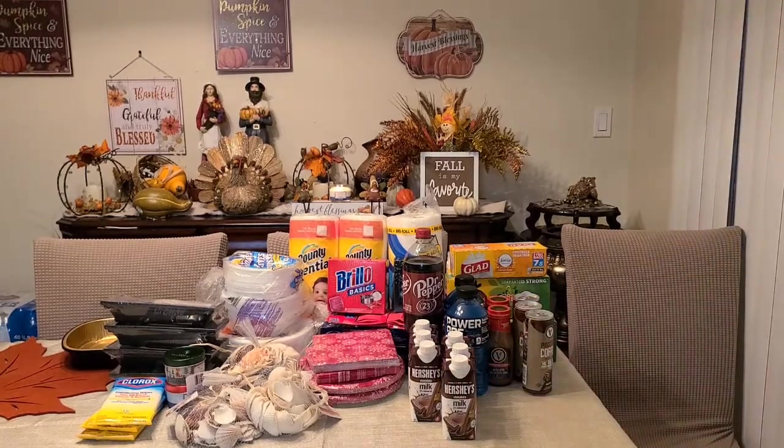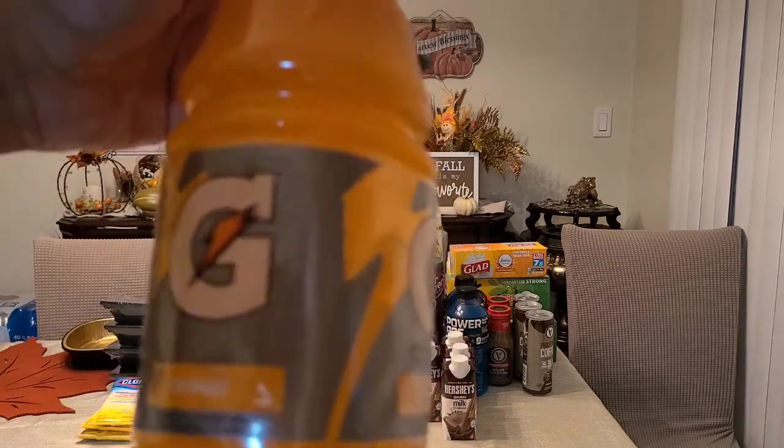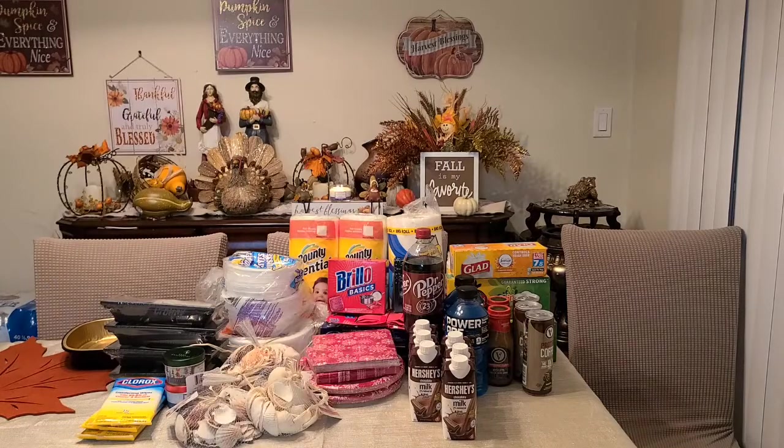I got another Gatorade — this is the orange flavor, 32 fluid ounces. I just got one of these.